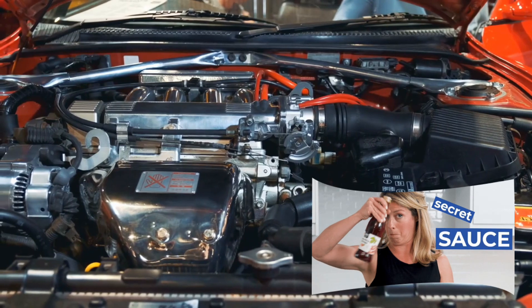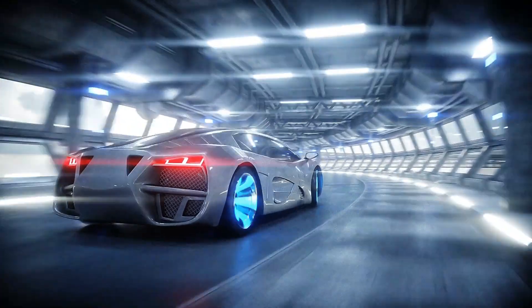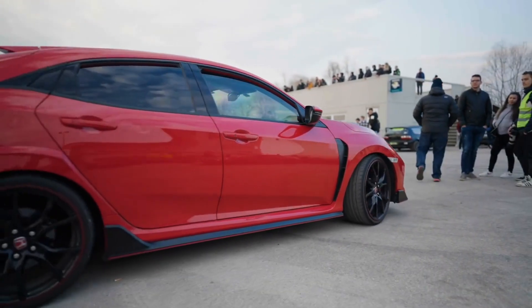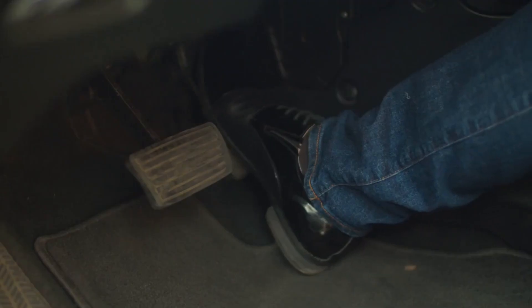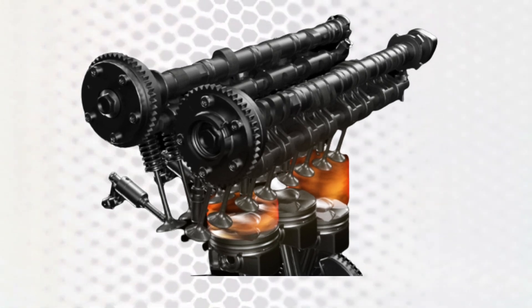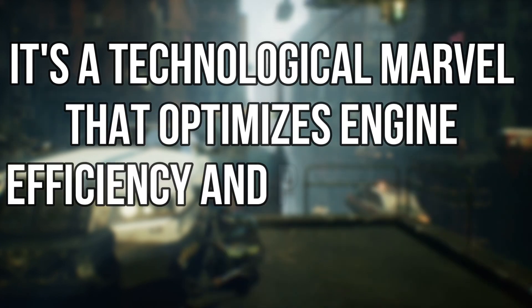The infamous VTEC system — it's like the secret sauce that gives Honda engines that extra oomph and makes car enthusiasts weak in the knees. But what exactly is VTEC and why does it have such a cult following? VTEC stands for Variable Valve Timing and Lift Electronic Control, and it's like having two engines in one. It's a technological marvel that optimizes engine efficiency and performance at different RPMs, giving you the best of both worlds.